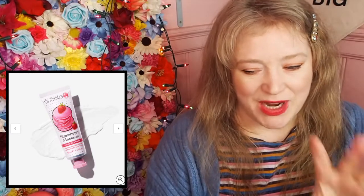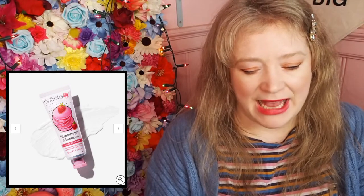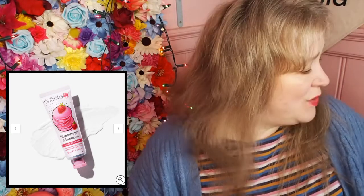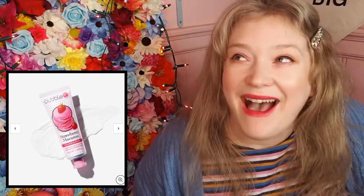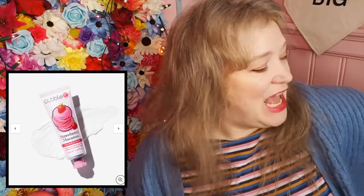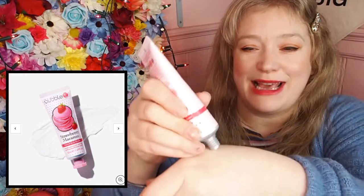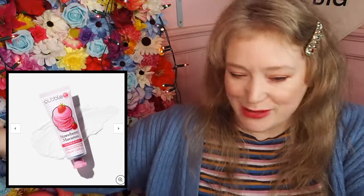I'm just going to whiz through them quickly because there's a lot to cover in here, but that's the first thing and I think that's pretty good. Next we have the Bubble Tea Cosmetics Strawberry Macaroon Hand and Body Butter. I didn't know they did hand and body butter - I've always known their bath fizzers and their shower gels. So I'm going to use a little bit and see what it's like. It's very cute packaging - it's kind of like long satin but with strawberry macaroons on. So that's cute.